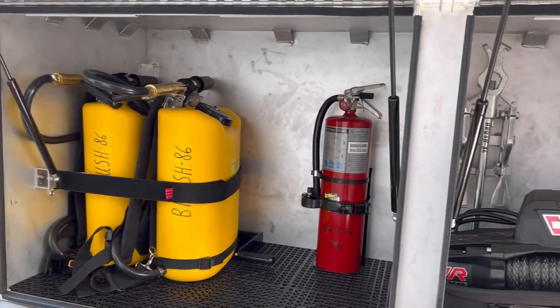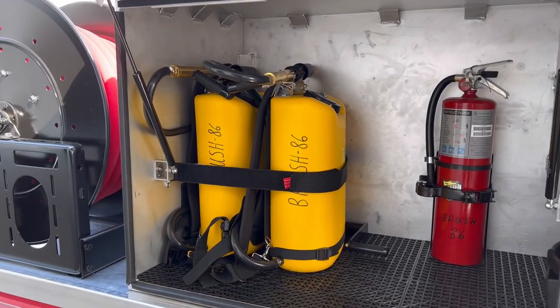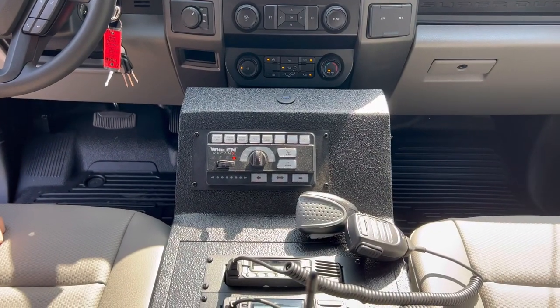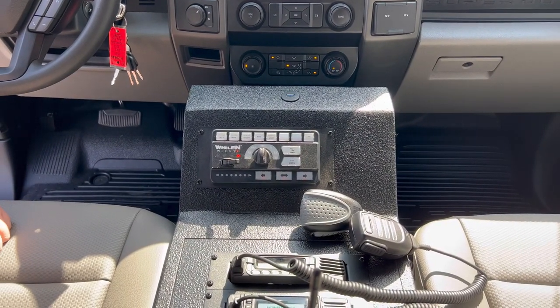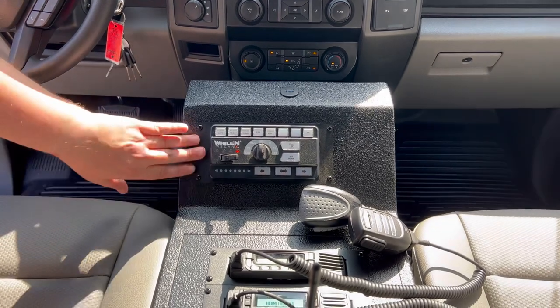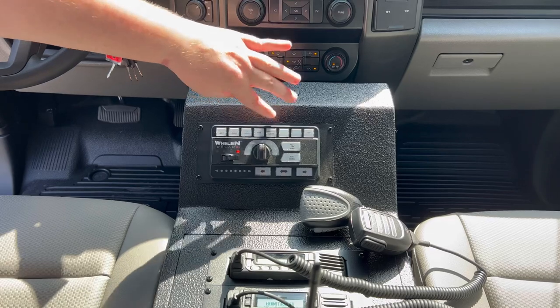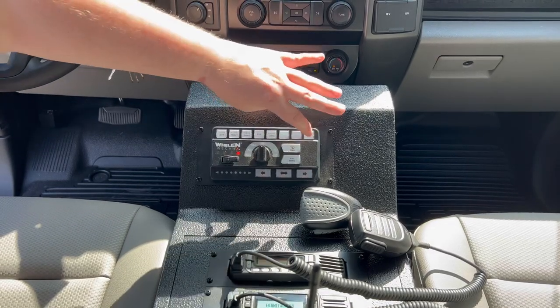Now inside the truck, I'll show you our custom console made by our Just Box It team. We have our Whelen Core controller, all of our scene lights, fog light controls, ground light controls, and siren controls.